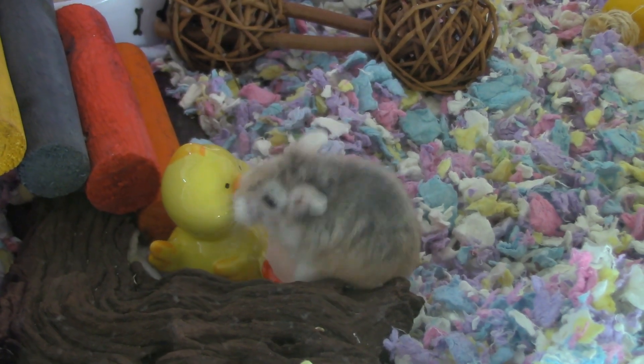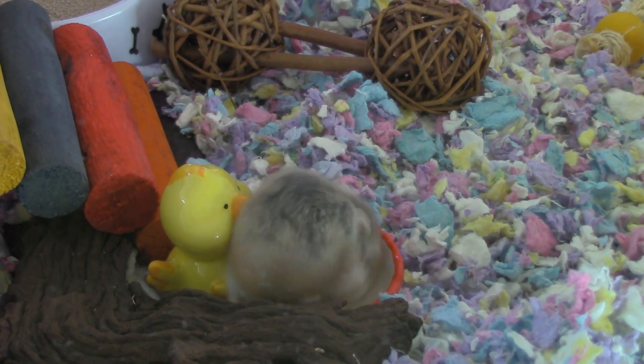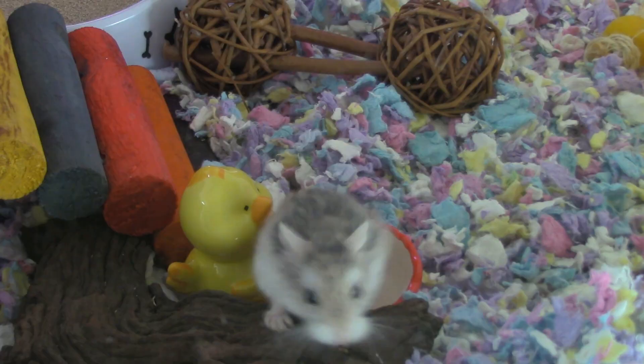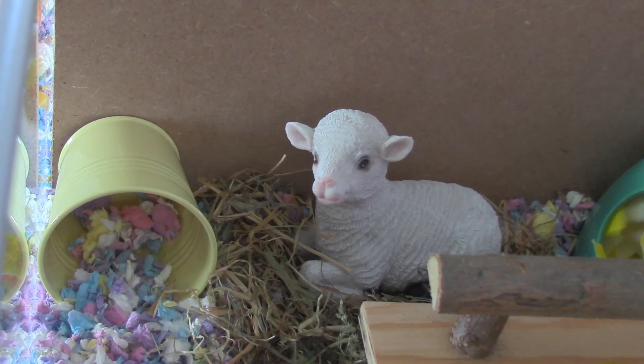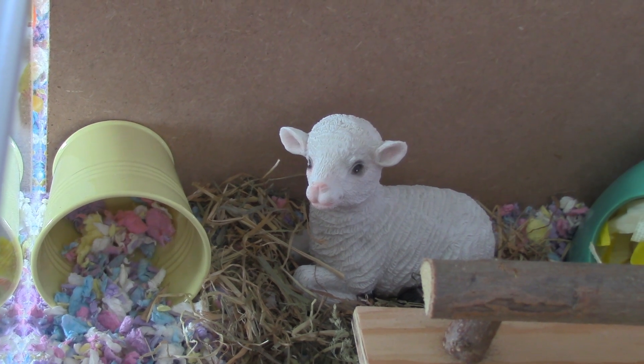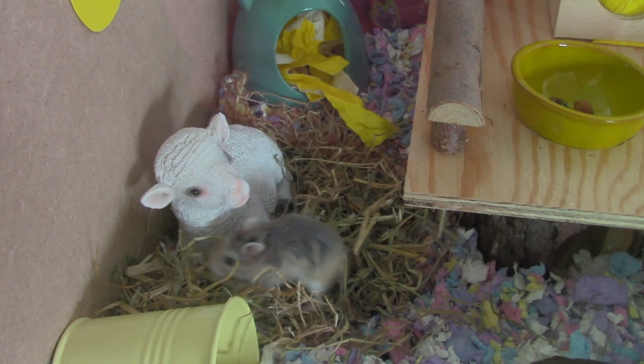In front of that he has this tiny chick dish that I like to put treats in for him. Of course he has a sand bath. And in the other section of the cage he has another bucket, a smaller one, and this really cute lamb that I put in a pile of hay.